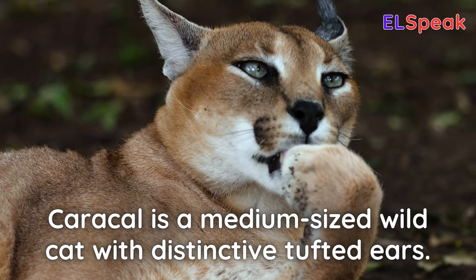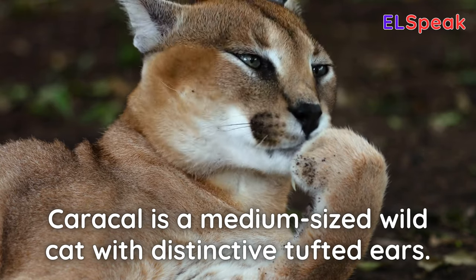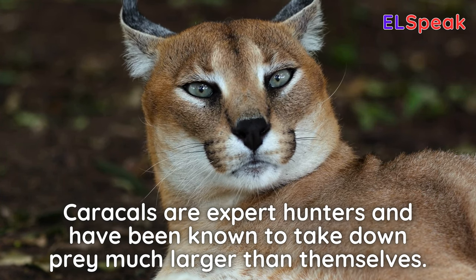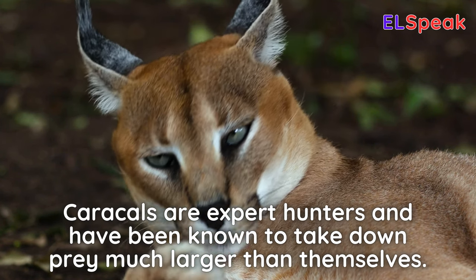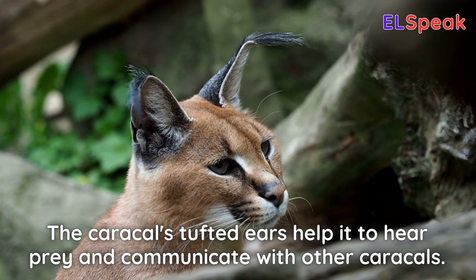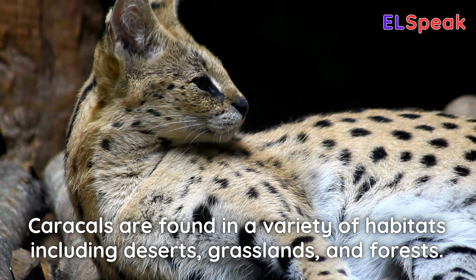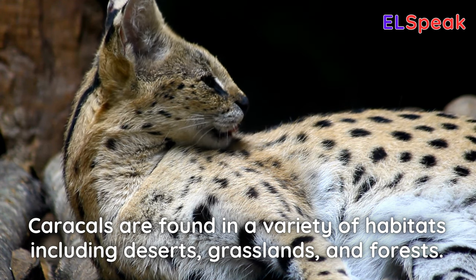Caracal. Caracal is a medium-sized wildcat with distinctive tufted ears. Caracals are expert hunters and have been known to take down prey much larger than themselves. The caracal's tufted ears help it to hear prey and communicate with other caracals. Caracals are found in a variety of habitats including deserts, grasslands, and forests.